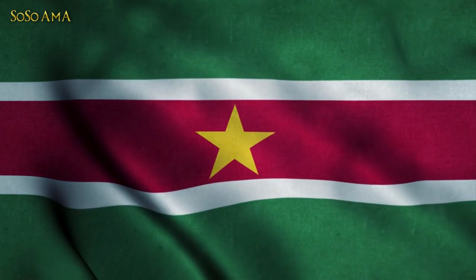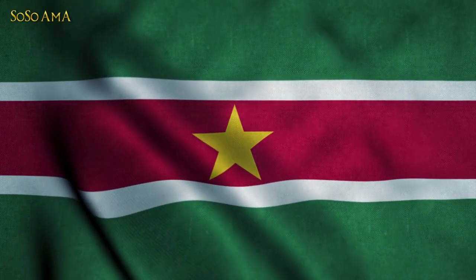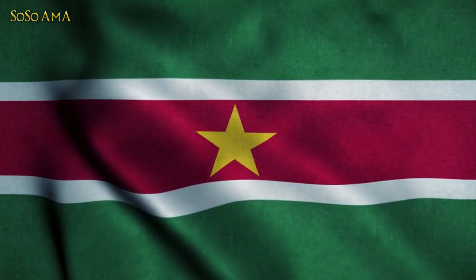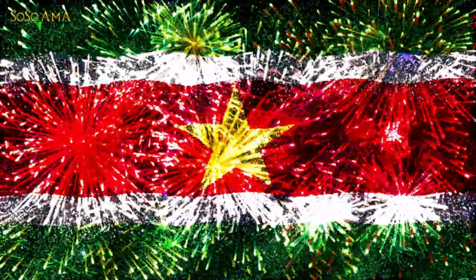The flag of Suriname is composed of five horizontal bands of green (top, double width), white, red (quadruple width), white, and green (double width), with a large yellow five-pointed star in the center. The color red represents progress, white represents freedom and justice, and green represents the fertility of the land. The yellow star represents unity and a golden future.